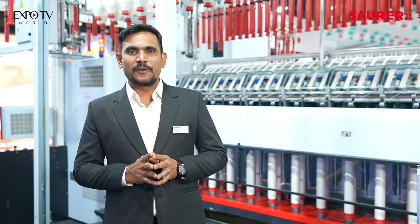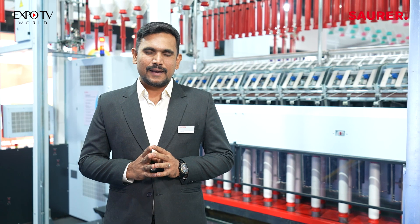Welcome to Sarar Pavilion at India Itmay 2022. Here we are proud to exhibit the auto speed machine, which is already proven and accepted by the global market. In addition to that, we are having some more new features which we can see here.